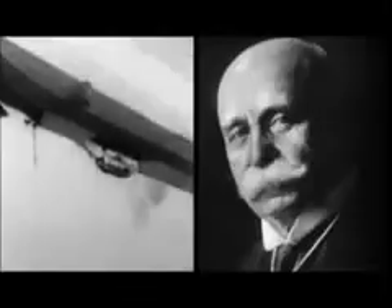On July 2nd, 1900, three years before the Wright brothers flew at Kitty Hawk, a bold new flying machine takes to the skies in Germany. It's called the Zeppelin LZ-1, named for its inventor, Count Ferdinand von Zeppelin.